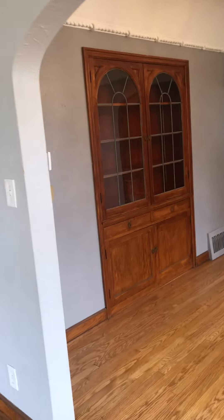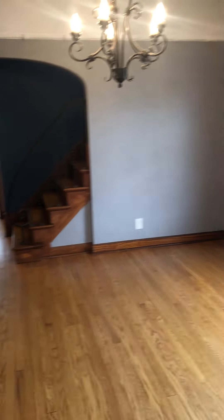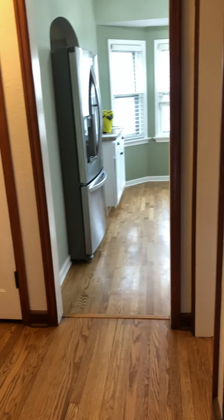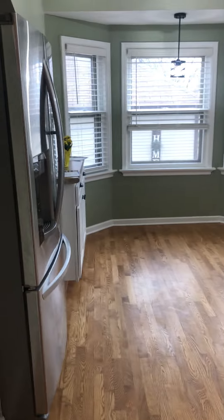Dining room with built-ins. It's kind of unique with the stairs — I kind of like it, that's a little different. Kitchen is through here.